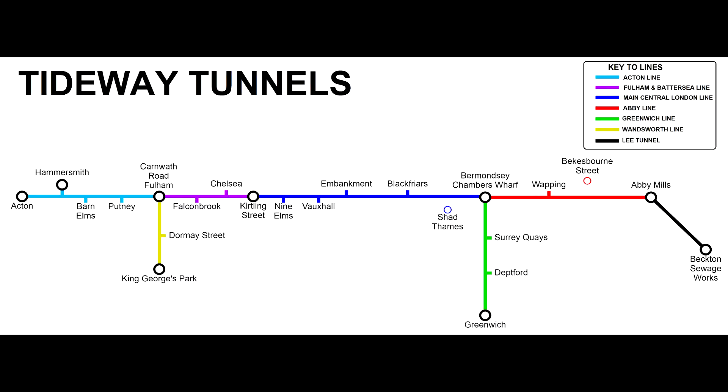Episode 8 of Tunnels. In this episode we return back to London Tideway. And since I last went down London Thames Tideway, some things have changed.